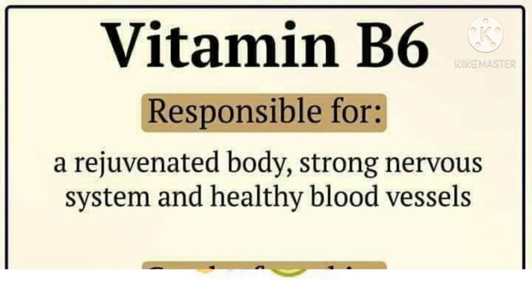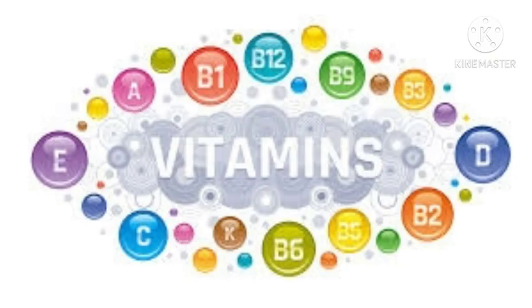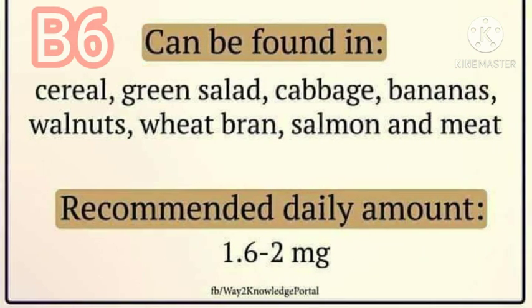Vitamin B6 is responsible for a rejuvenated body, strong nervous system, and healthy blood vessels. Vitamin B6 can be found in cereal, green salad, cabbage, bananas, walnuts, wheat bran, salmon, and wheat. Recommended daily amount: 1.6 to 2 mg daily.